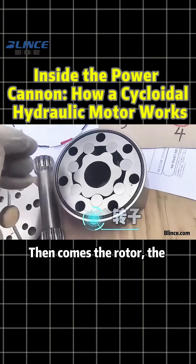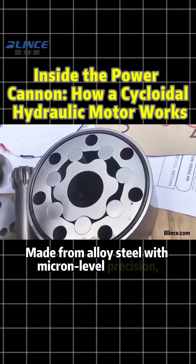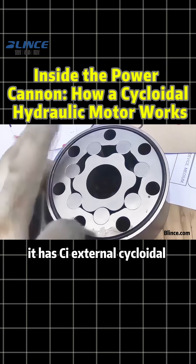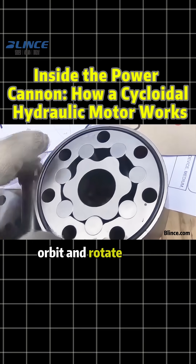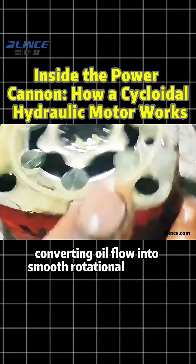Then comes the rotor, the guardian of motion. Made from alloy steel with micron-level precision, it has ξ external cycloidal teeth that orbit and rotate under hydraulic pressure, converting oil flow into smooth rotational motion.